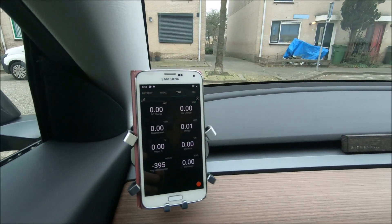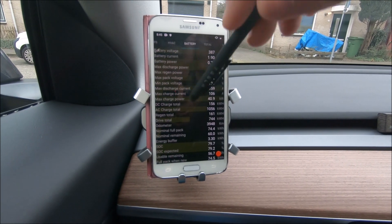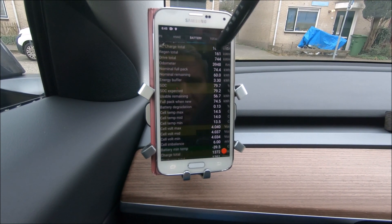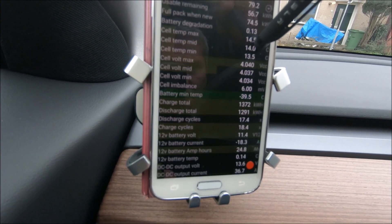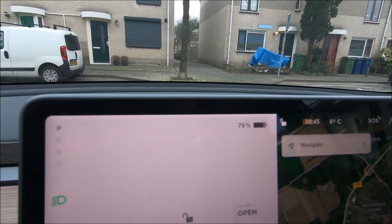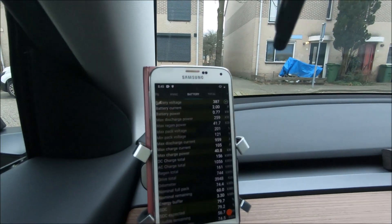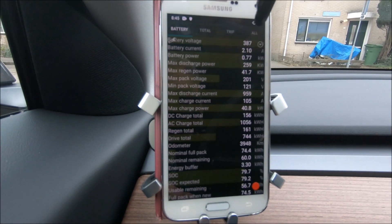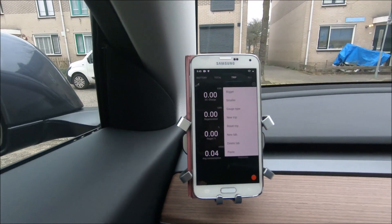Then we'll repeat the same test the day after but without sentry mode. What we have here is ScanMyTesla. The car was charging overnight and you can see the battery is nice and warm — 14 degrees in the middle. Right now we have 6 degrees Celsius outside, and the state of charge is 79%.